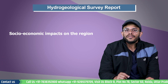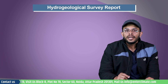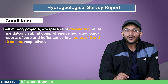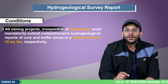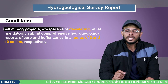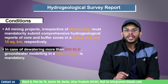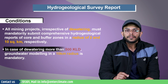As per the Gazette notification issued by the Ministry of Jal Shakti in September 2020, two major conditions must be followed. First, all mining projects, irrespective of dewatering, must mandatorily submit a comprehensive hydrogeological report of core and buffer zone in a radius of 2 and 10 square kilometers respectively. Secondly, in case of dewatering more than 500 kilolitres per day, groundwater modelling in a 10 kilometer radius is mandatory.